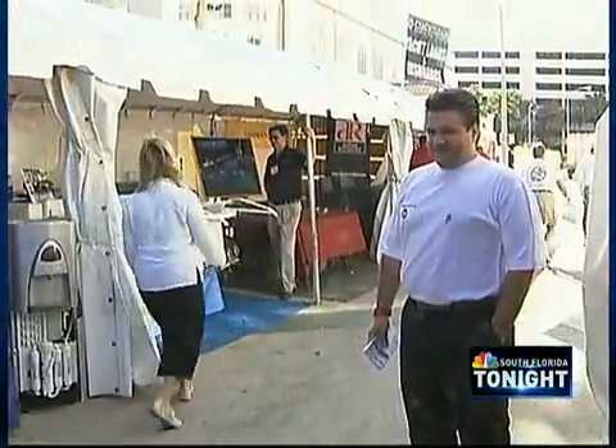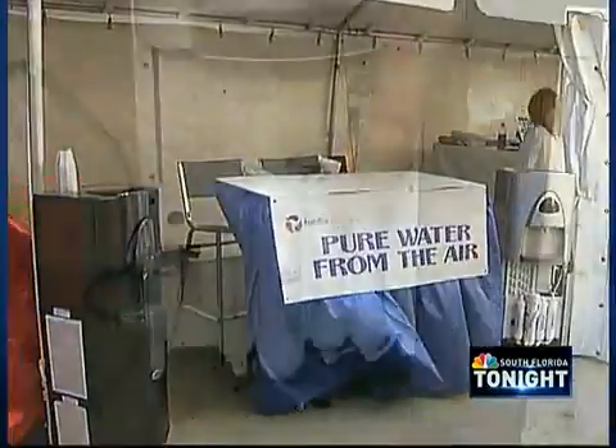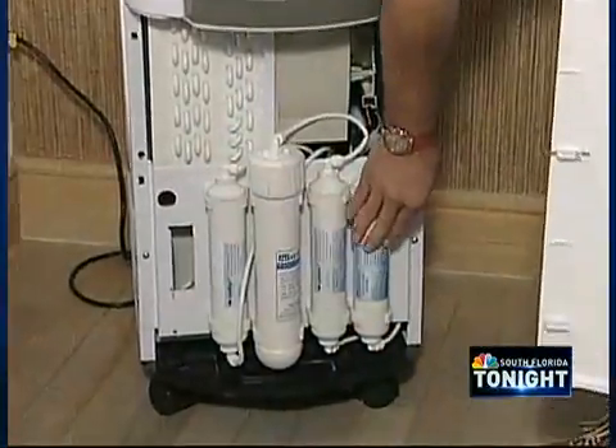As this Miami businessman has found, the technology to create it is incredibly simple. The dehumidifier system has been around for many, many decades. It's really the opportunity of using an old technology with a sophisticated filtration system.